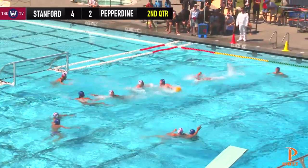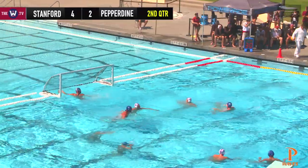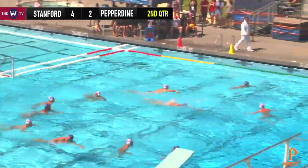Hard-fought match. Pepperdine looking to get it close, and they do! Great left-handed shot by Curtis Jarvis.